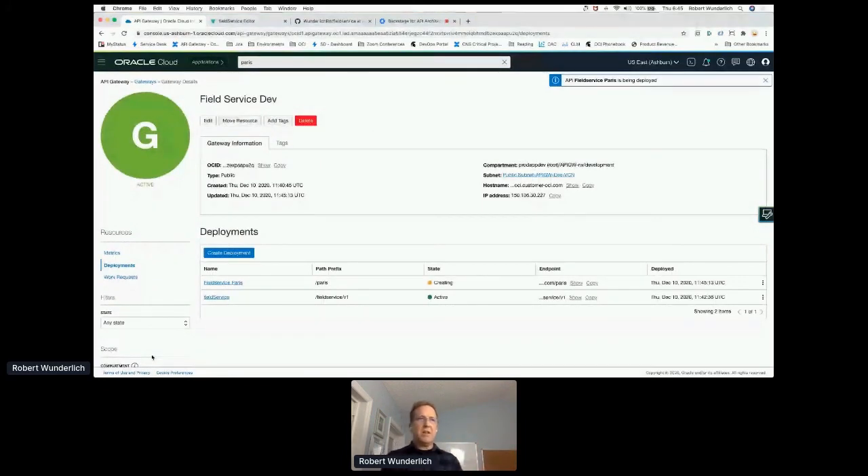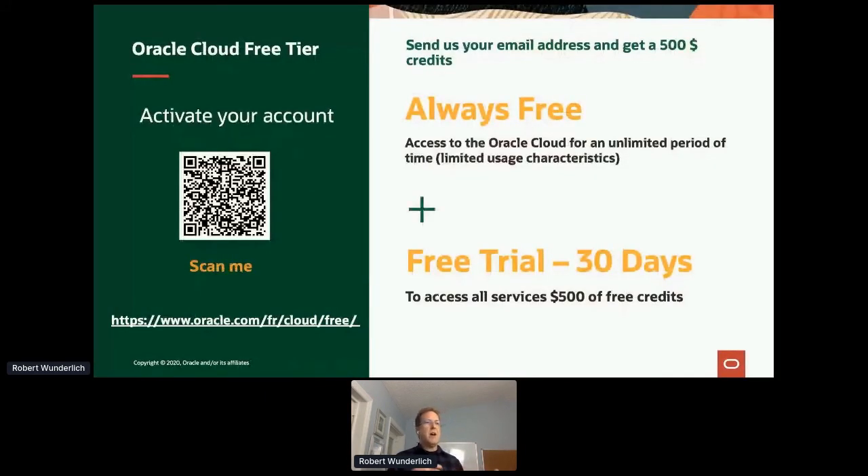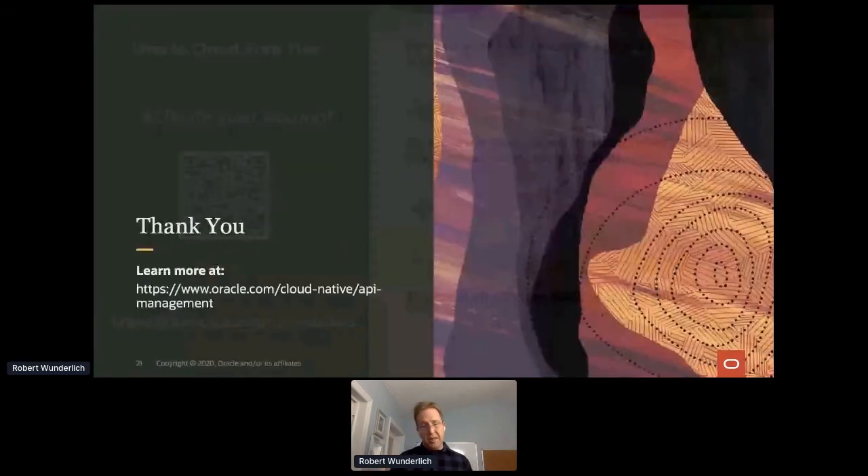There's more I could show you, but I want to stay on time. To let you know about the services — if you want to give it a shot and try it out, you can try it for free. There are two levels: you can try any of the services for free with $500 of credits, or there's an always-free tier that is permanently free. We would love to get your feedback and for you to start trying and working with API management. With that, I'd like to open it up for Q&A.